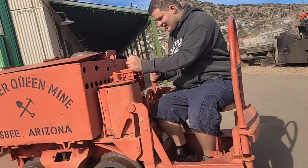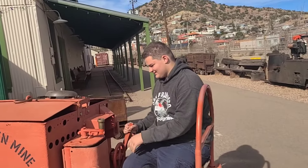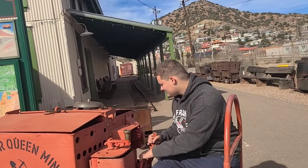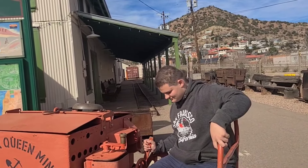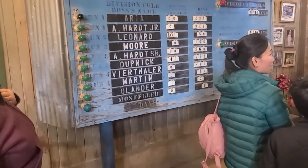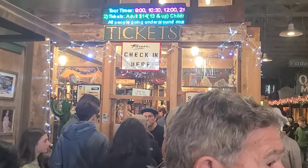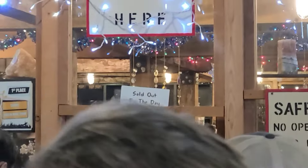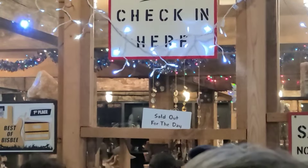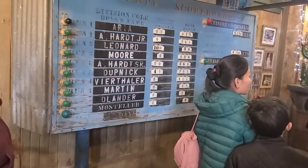I'm driving the mine car train — don't trust me! It's really easy, just one lever; the wheel is for the steam. To go on the Queen Mine Tour, it is highly suggested that you buy your tickets in advance because the tour does sell out. Tickets were sold out the day we went, but we were prepared. The tour ticket only costs $15 and can be reserved online on their website.